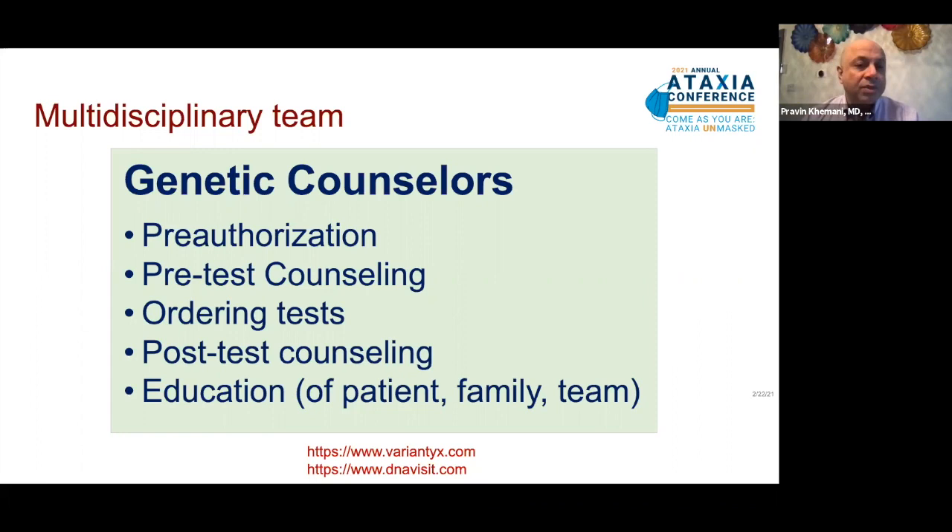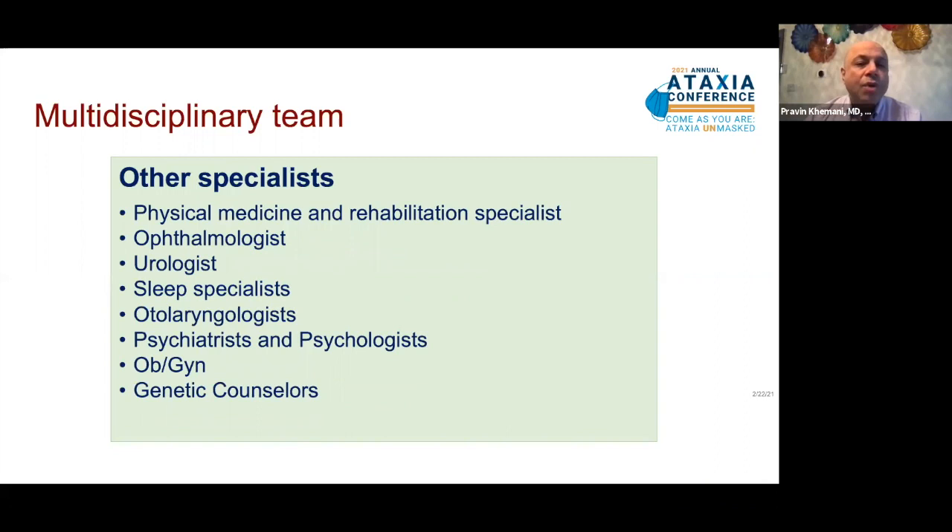The internist or primary care doctor is key to maintaining good general medical health. They partner with the neurologist and coordinate care with other internal medicine subspecialists such as cardiologists, gastroenterologists, pulmonologists, hematologists, oncologists, and endocrinologists — not everybody needs all these specialists, but they should be available when the need arises. Other specialists include physical medicine and rehab specialists, ophthalmologists, urologists for bladder dysfunction, and sleep specialists for REM behavior disorder and other sleep disorders that are common in ataxias.